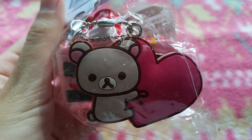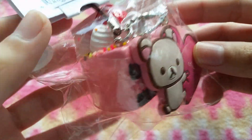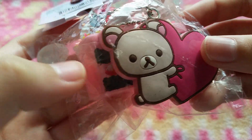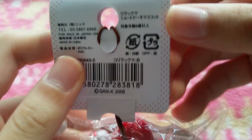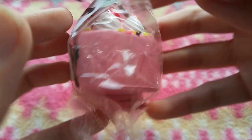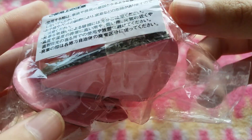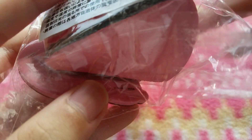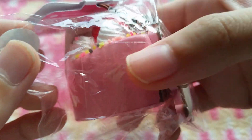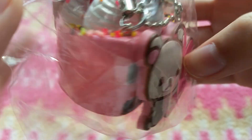Next, I have this Rilakkuma cake slice, or shortcake, and it's the chocolate and strawberry one. It comes with the paper tag as well as the original packaging with all the licensing. The Rilakkuma tag has the licensing on it but it's really small. It's super soft and squishy.